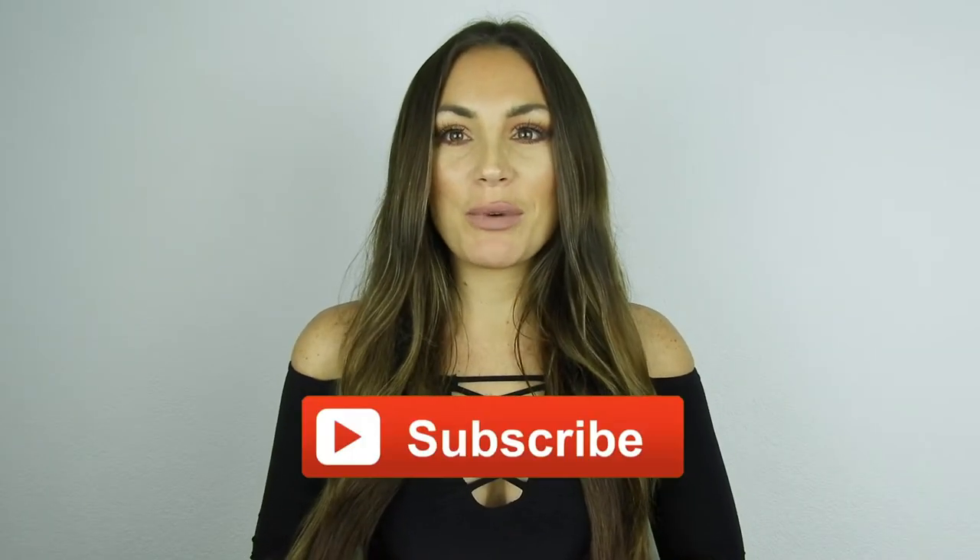Don't forget to subscribe to my channel — I really appreciate it. If you like the video, click a thumbs up, and if you have any questions, write them down below. I will list every bag down below. So today is part two of my designer bag collection.